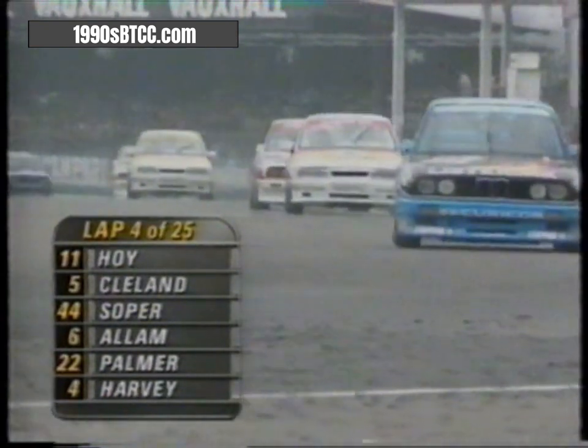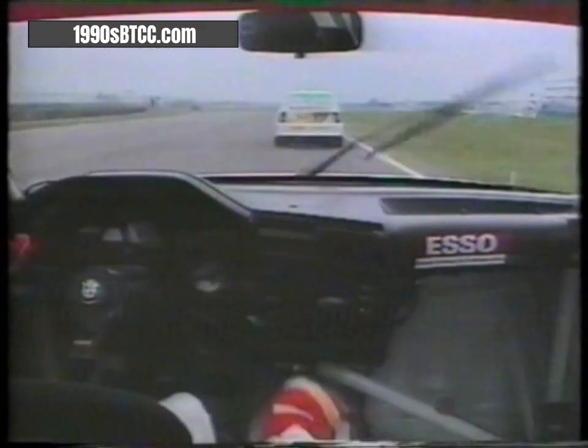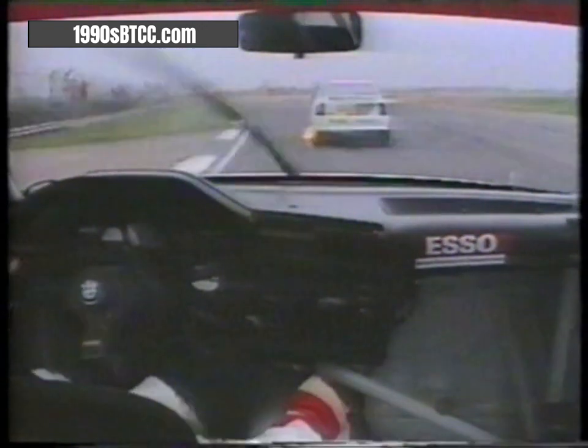Will Hoy leading by one and a half seconds. Behind him, very close to each other: John Cleland Vauxhall number five, Steve Soper BMW number 44 in third place — three champions leading. BMW, Vauxhall, BMW. In car with Steve Soper — he was in pole position, expected to win in the BMW works car, but John Cleland ahead of him in the Vauxhall Cavalier is holding him off.